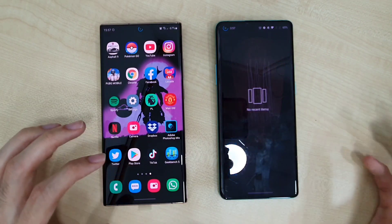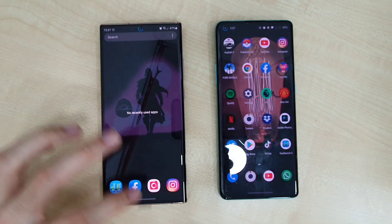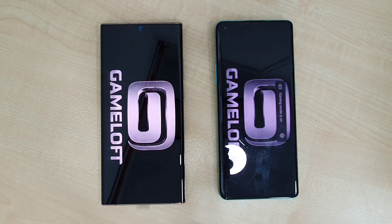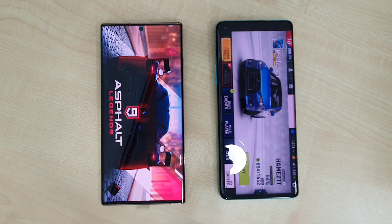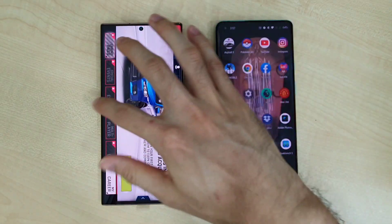On both phones all apps are closed, and both phones are at 120Hz at HD+. First app: Asphalt 9. As seen in a previous test between the S20 Plus and OnePlus 8 Pro, that phone heated up a lot. Let's see if the Note 20 Ultra with the improved Exynos 990 makes a difference. The OnePlus 8 Pro is just slightly ahead of the Exynos 990 on the Note 20 Ultra — pretty impressive on both phones.